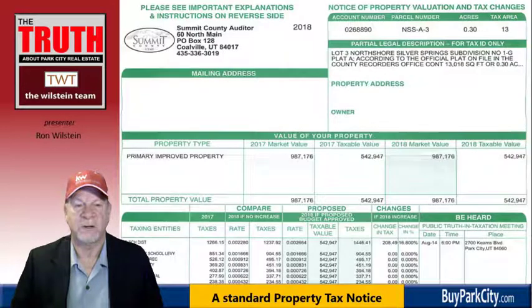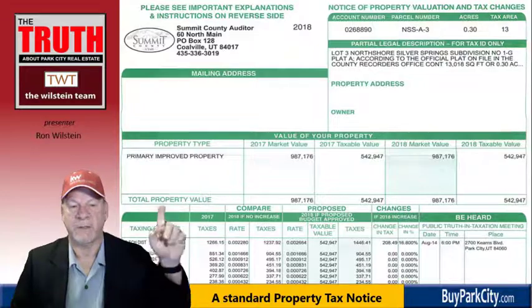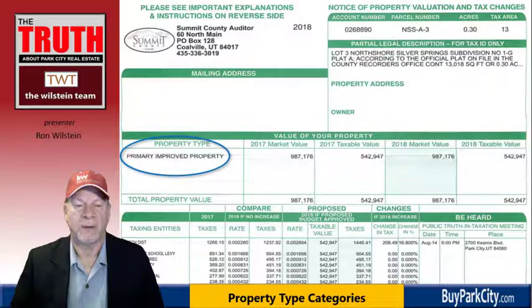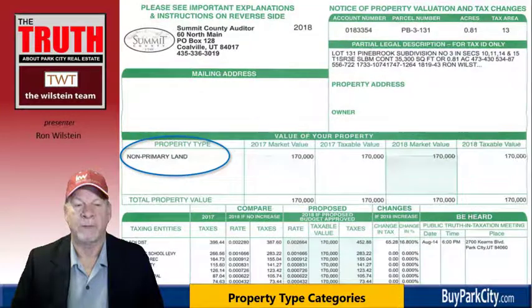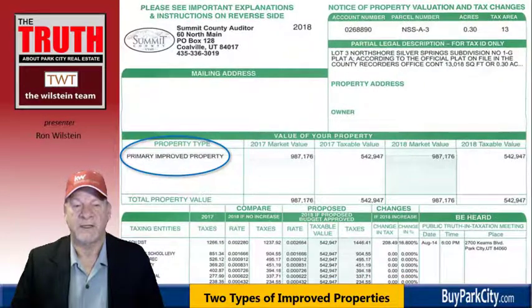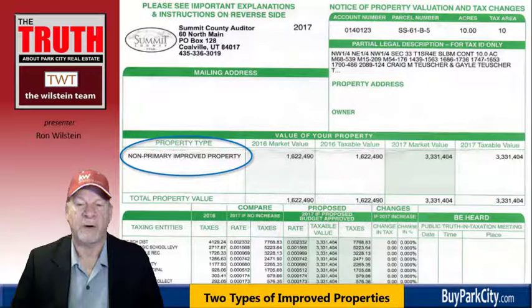Here's a typical tax notice, and we want to look right over my left shoulder at the property type. You're either going to see primary improved property, non-primary improved property, or non-primary land. Land is undeveloped with nothing on it — that one's simple. What you want to focus on is making sure you get properly classified and properly taxed.